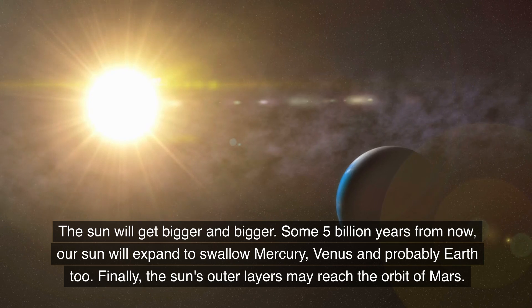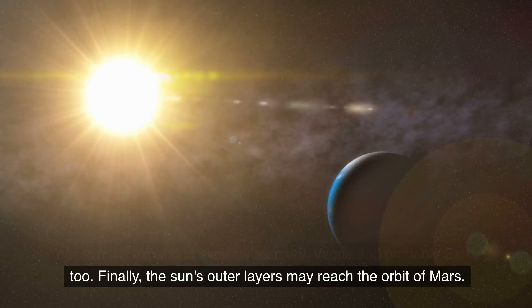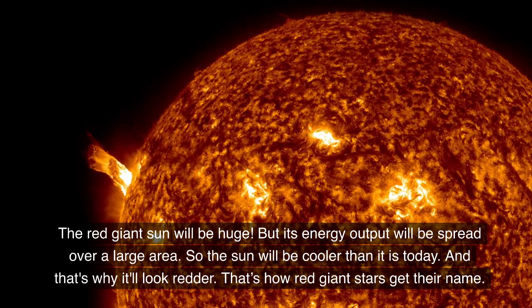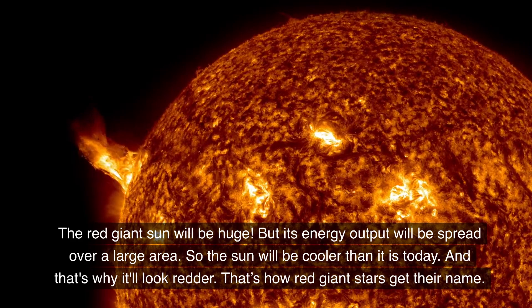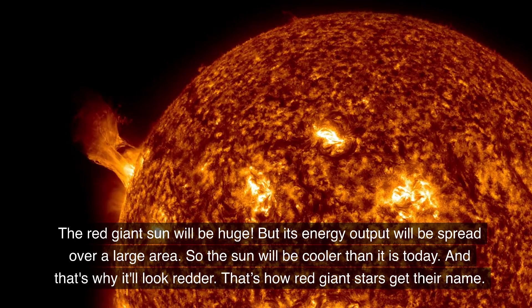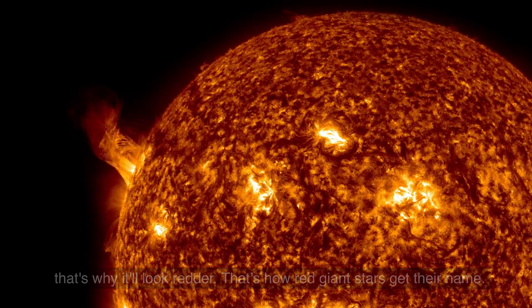Finally, the Sun's outer layers may reach the orbit of Mars. The red giant Sun will be huge, but its energy output will be spread over a large area, so the Sun will be cooler than it is today — and that's why it'll look redder. That's how red giant stars get their name.